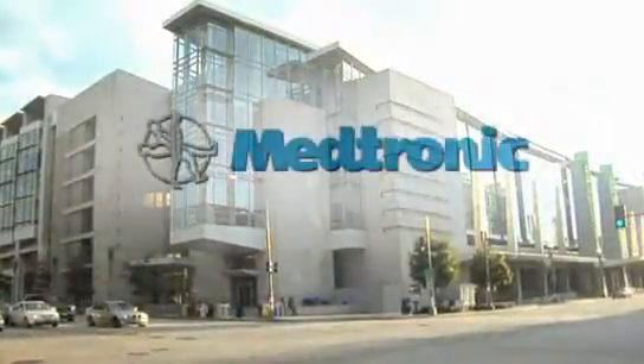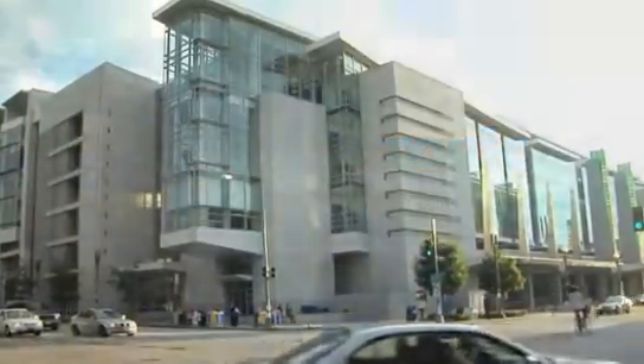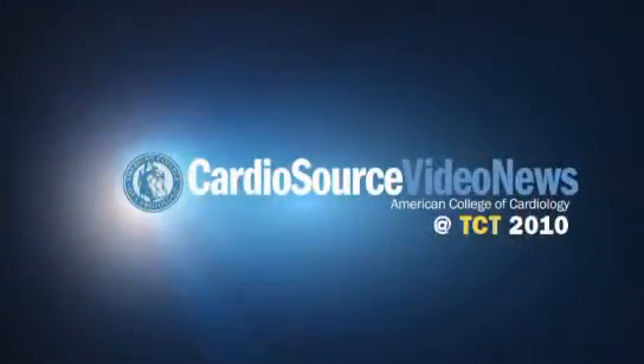This portion of CardioSource Video News is brought to you by Medtronic. Welcome back to CardioSource Video News. I'm Dr. Randy Martin.